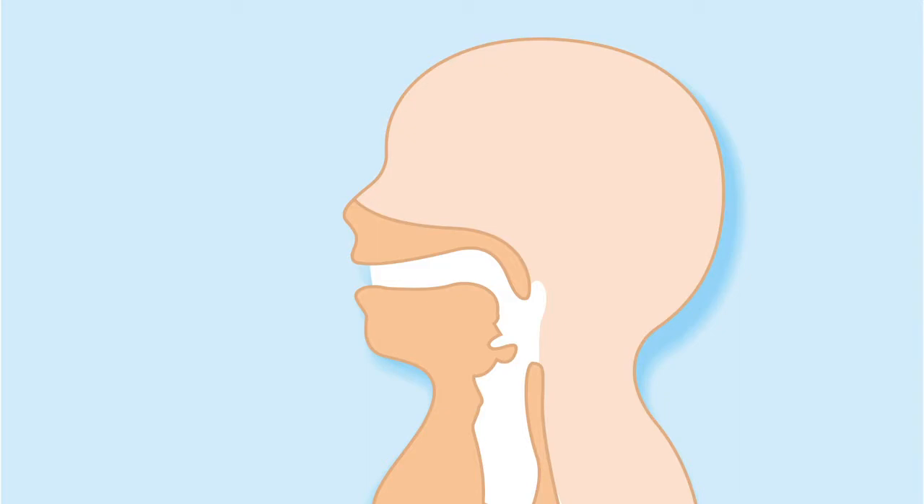When we cough, we expel small respiratory droplets in the form of an aerosol from our nose and our mouth, and if you have COVID, those droplets will contain the coronavirus. When a child with a tracheostomy coughs, the difference is that those droplets come out of the tracheostomy rather than the nose and the mouth.